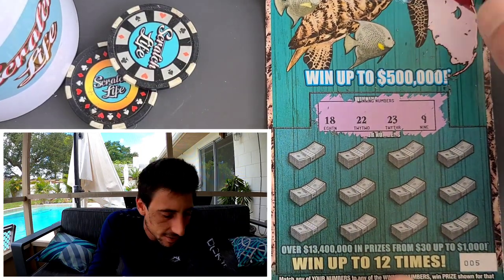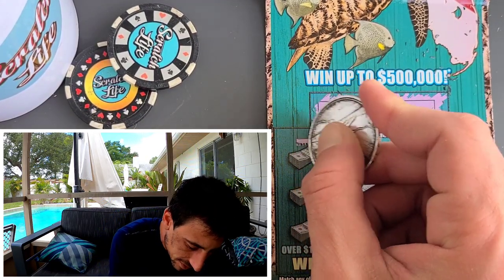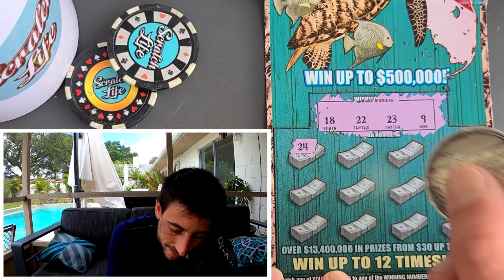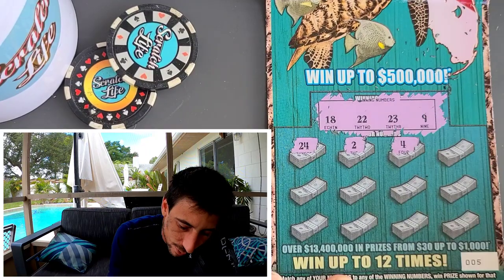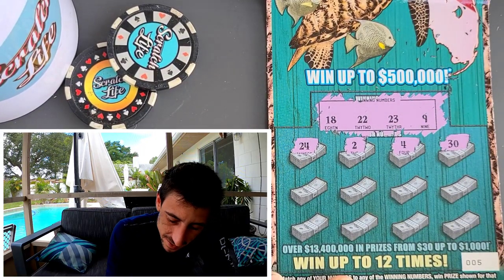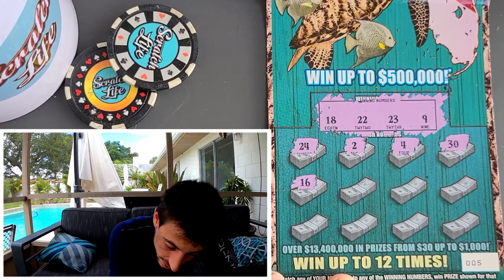We got a good Florida flag on this ticket, very good colors. We got 18, 22, 23, and a nine. This is coming from 7-Eleven and I was surprised they had these tickets right off the bat. What if we find a fish symbol — that would be so cool. Good-looking ticket, and it's fully loaded because it just came out today, brand new.